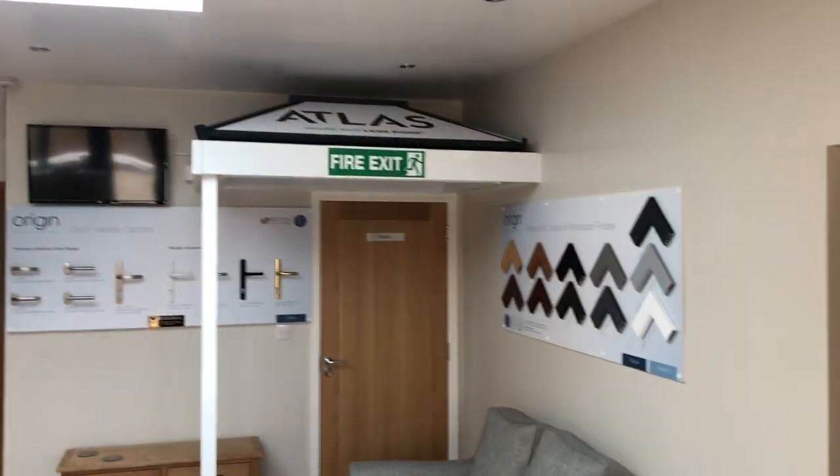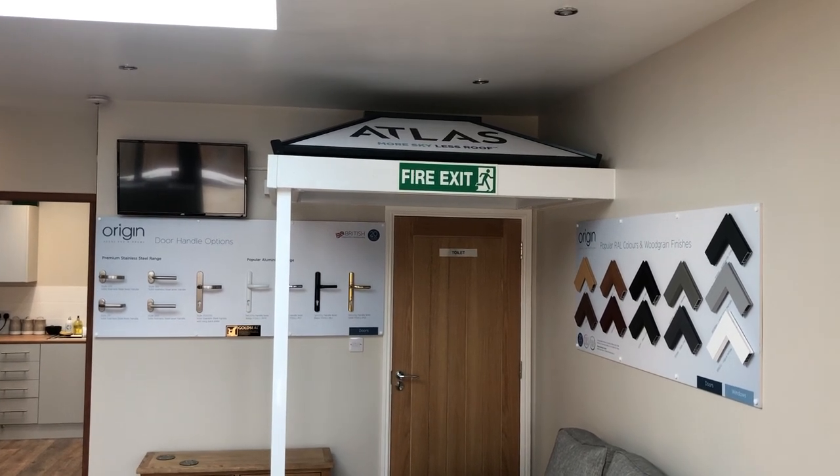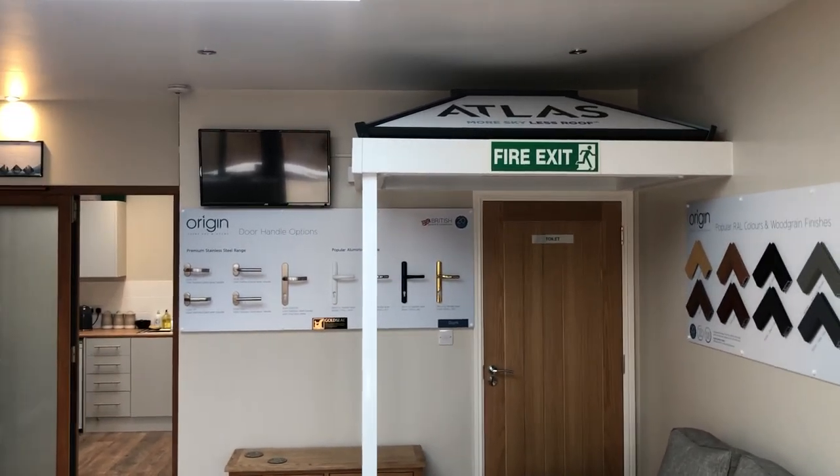When you come in, you'll notice that we have an Atlas lantern for you to view. We do all the different styles of lanterns — the flat tops, the traditional, and the contemporary range, available in many colours.